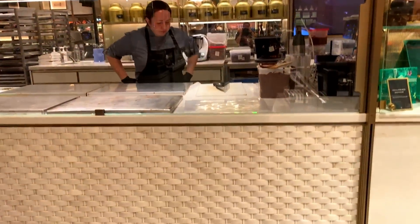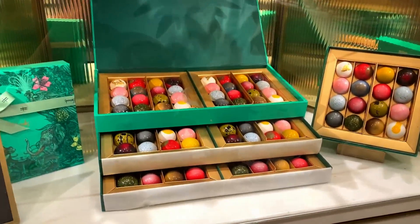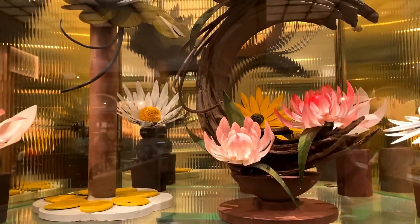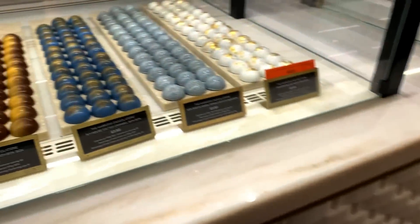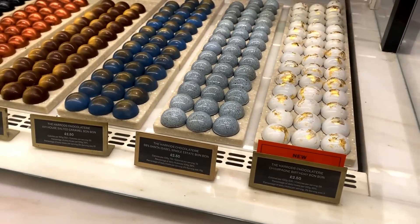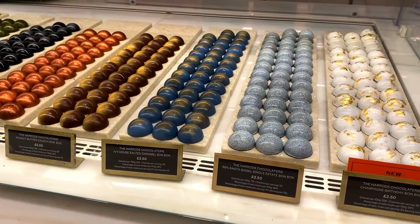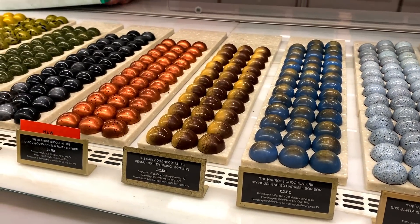You can just see them making the chocolates – they look really good. Then there's bits of chocolate artwork, which is kind of cool. You can see all the different types: champagne, birthday, bonbon, salty caramel, peanut butter.